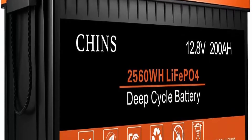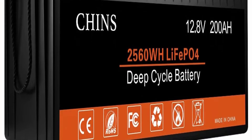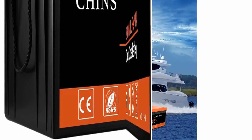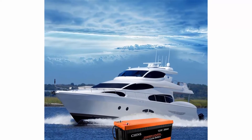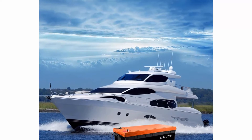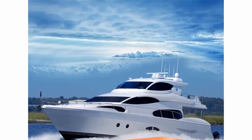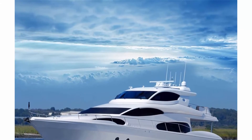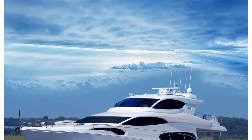Our LiFePO4 battery provides 2000+ cycles compared to 300-500 cycles in lead acid batteries. The service life is 8-10 times that of standard lead acid batteries. The weight is 30% lighter than lead acid of the same capacity. Without memory effect, no matter what state the battery is in, it can be used as soon as it is charged.